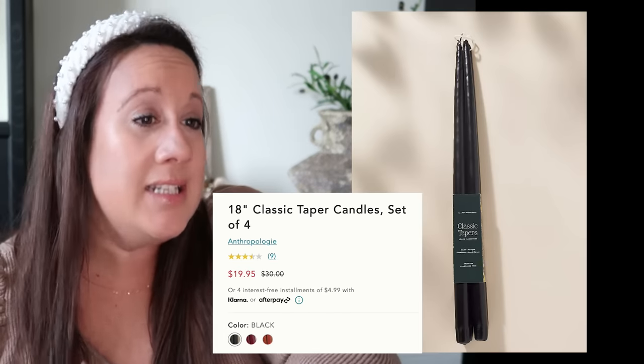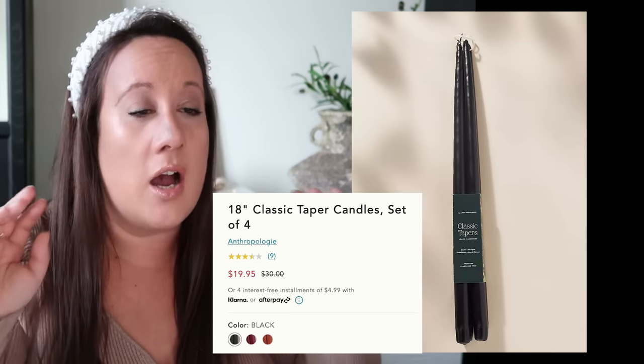Now we're jumping into the Anthropologie and Terrain website because their home and living spaces are gorgeous. We're going to breeze through because there are quite a few items, and these are also great for transitioning from the holidays into spring. Number one: tapered candles are not just for the holidays. These 18-inch black tapered candles are a vibe all year round — long tapered candles are a statement piece that can elevate a coffee table or console table with elegance. These black ones are a mood, and they're only $19.